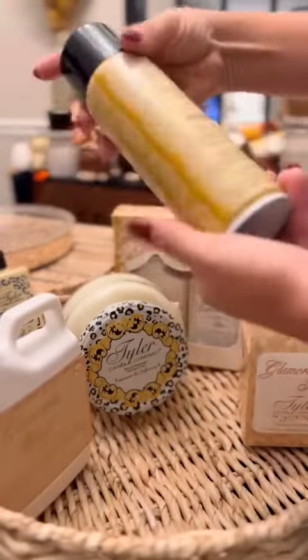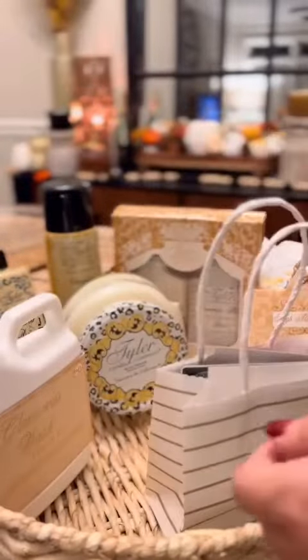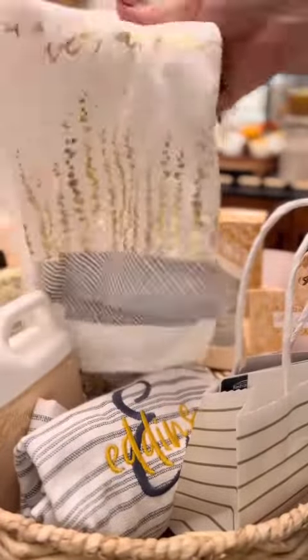And then we're throwing in some room spray. I actually chose the resort scent because who doesn't want to be transported back to the memories of their honeymoon? To finish it off, just throw in a personalized card. I also added some personalized hand towels just to fill up the space in the basket.